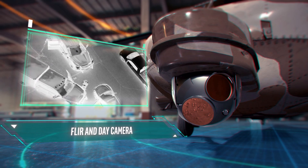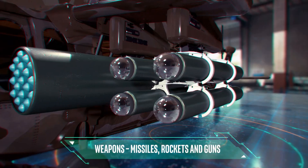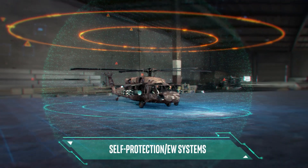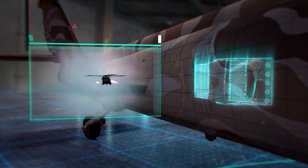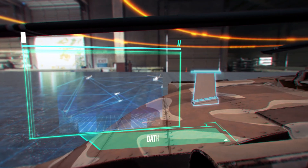Weapons — missiles, rockets, and guns. Self-protection EW systems. Data link.